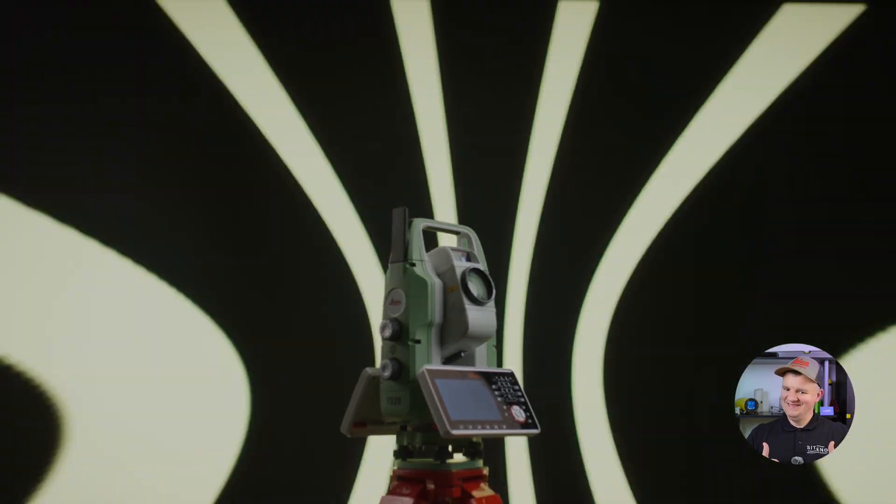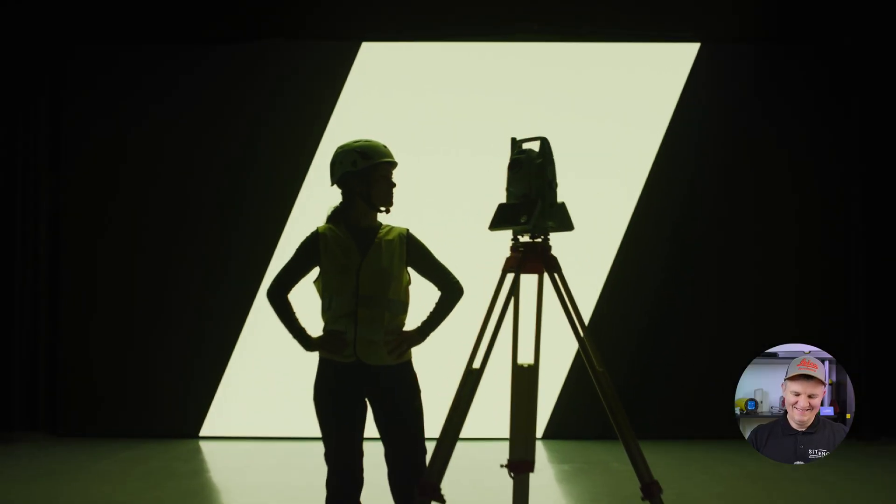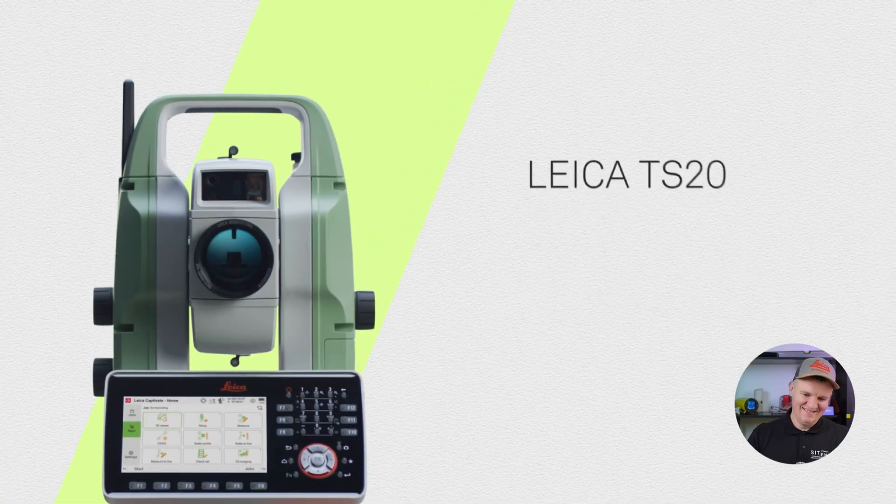Leica TS20. Be accurate. Be confident. Be trusted. Be ready.